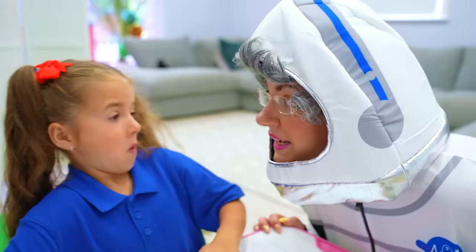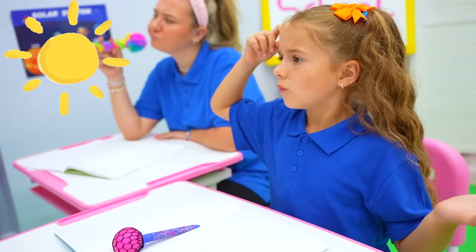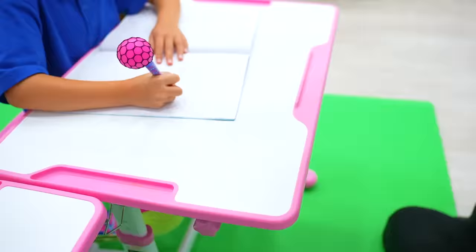Bonnie, do you know how many planets are in our solar system? A hundred and one? No, it's not a hundred and one! Here's the solar system! Wow! There are eight planets in our solar system and one dwarf planet: Mercury, Venus, Earth, Mars, Jupiter, Saturn, Uranus, Neptune, and the dwarf planet Pluto! What about the sun? Isn't that a planet? The sun is the largest star in our solar system, and it holds it all together!